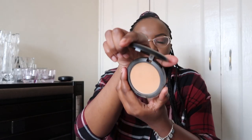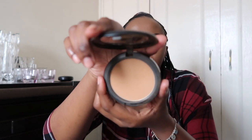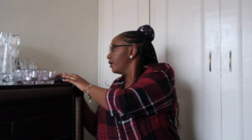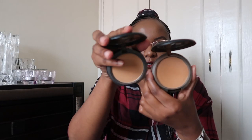Let me show you the rest. The C7 is very new as well — this is C7. And this is the NW45, which is quite dark. If you compare it with C7, C7 is noticeably lighter.